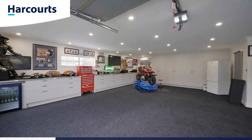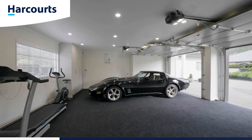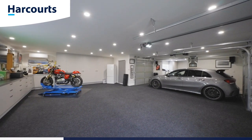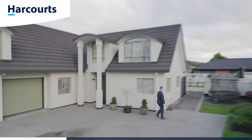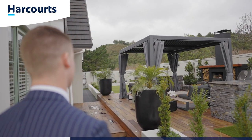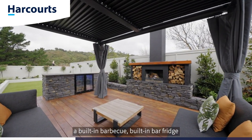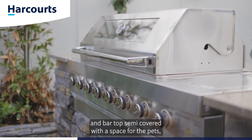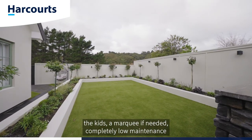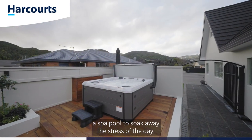Starting out the back first: there's an outdoor fire, a built-in barbecue, built-in bar fridge and bar top, semi-covered with space for the pets, the kids, or a marquee if needed. Completely low maintenance with astroturf and Kwila decking. There is also, of course, a spa pool to soak away the stress of the day.